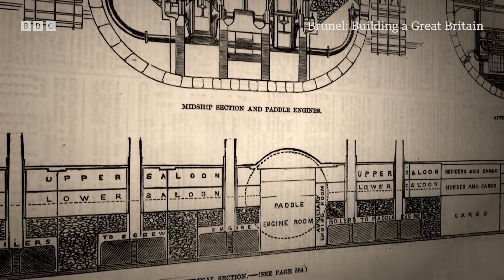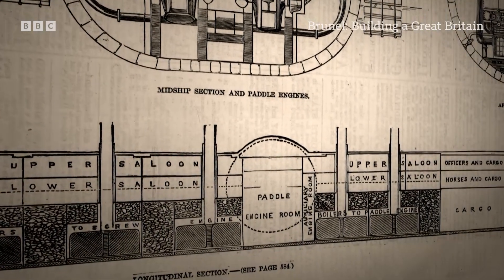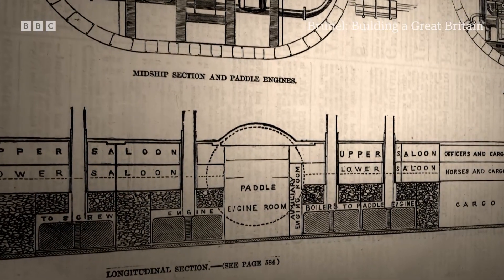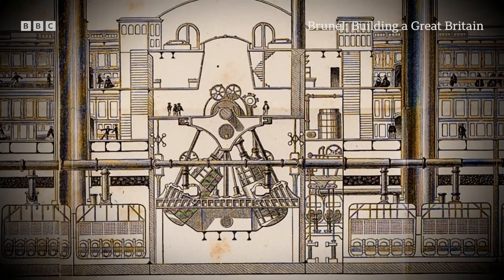It's the first ship in the world built in sections like a bridge and cantilevered out. It's the first ship built in compartments with bulkheads top to bottom, the first ship with a double hull, and the first example of marine construction on an industrial scale.